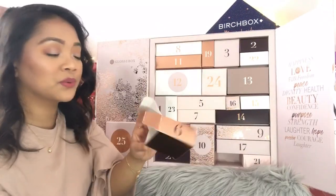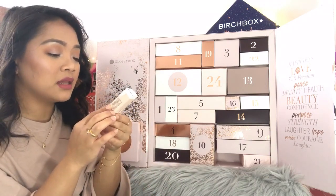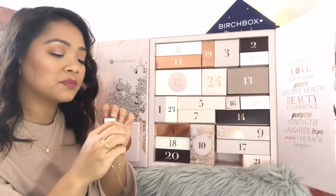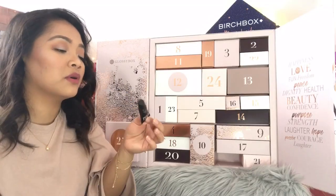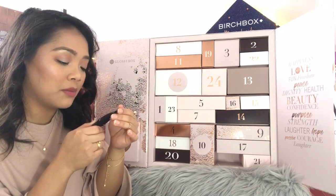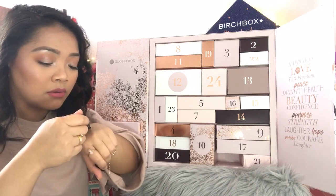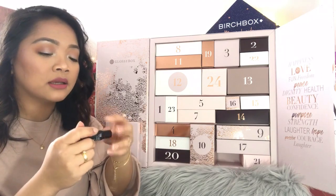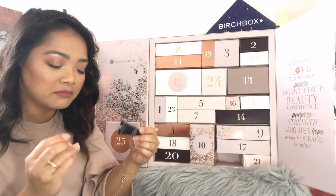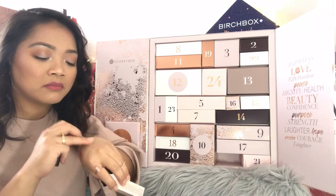Day number six: Mina The Lip Primer. It's by the brand Mina and it's a lip primer — 10 mils. I don't really use lip primer but this is nice to have in your collection. It's a light pink shade. It made my skin soft but it's a bit mattifying.